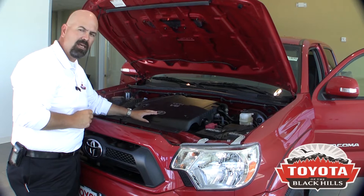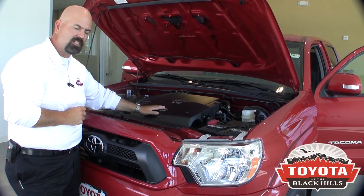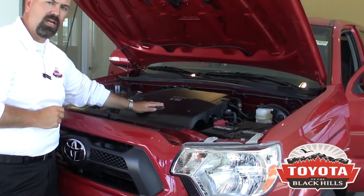If you're asking for power, it'll advance that timing and give you every horsepower you need. But if you're just driving around town and want to maximize your fuel economy, it's going to do that for you too.